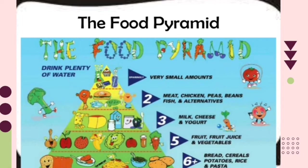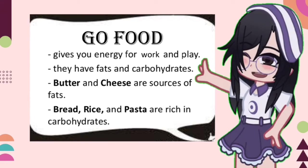Everybody was enjoying the food and felt delighted with a heart of thanksgiving, praising the Lord for the successful season of harvesting. There are three basic food groups and they are the following. Go Food gives us energy for work and play.